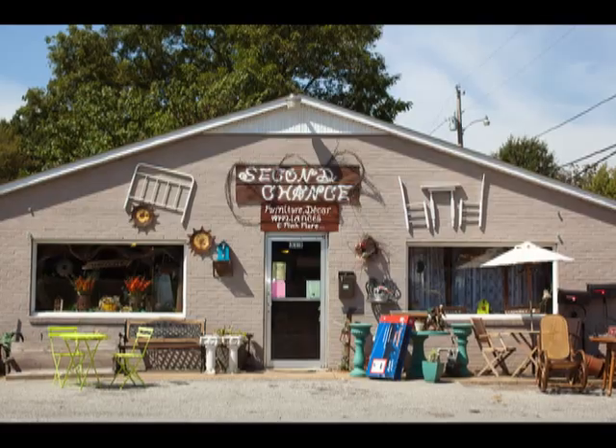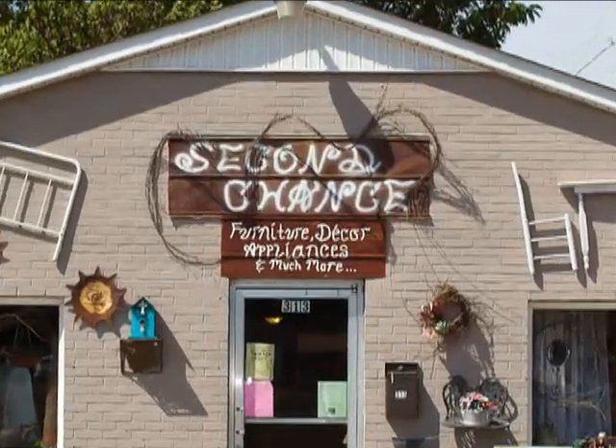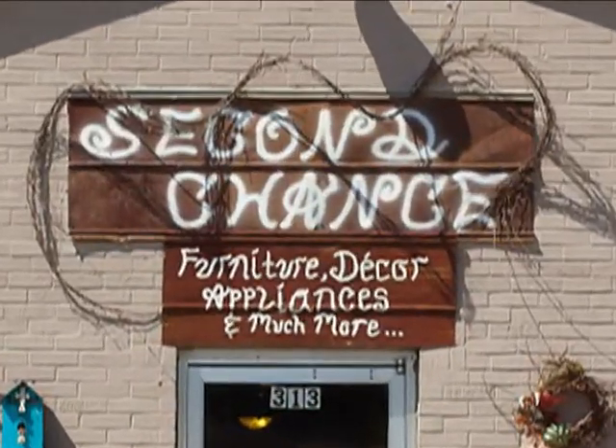Second Chance, 313 South Bell Street in Alamo. Antiques, used furniture and appliances, home decor too. They're next to the Dairy Queen.